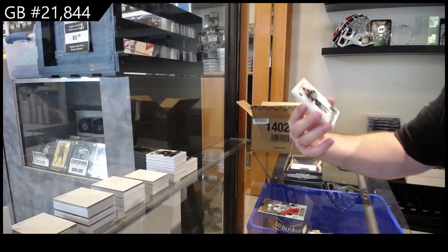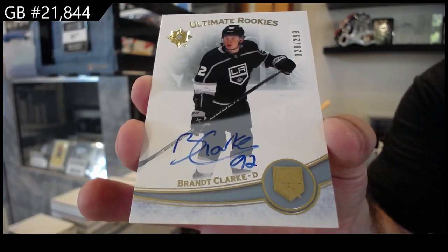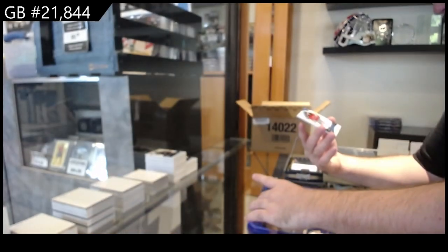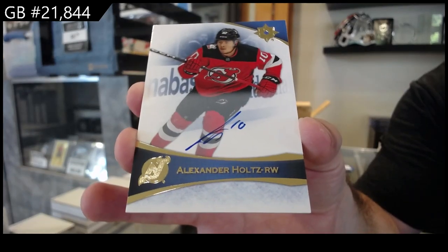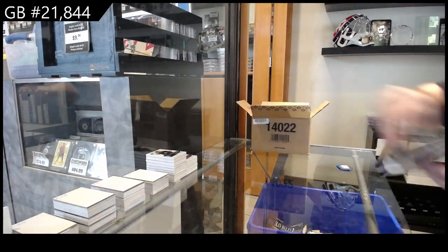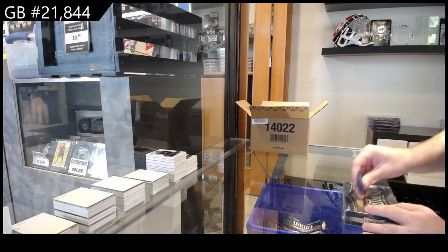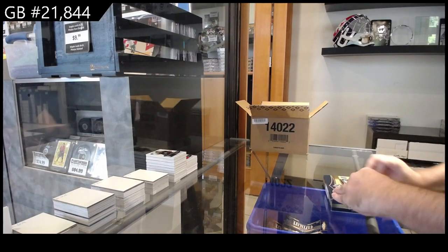For the LA Kings — Brant Clark, $2.99 rookie. A base autograph of Alexander Holtz for the New Jersey Devils. And for the Montreal Canadiens — Guhle, $7.99.